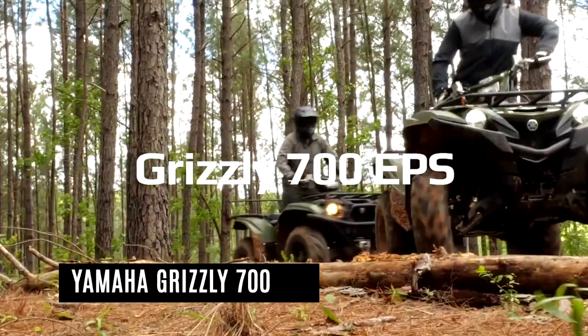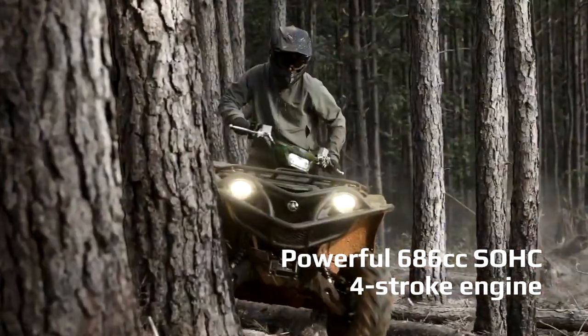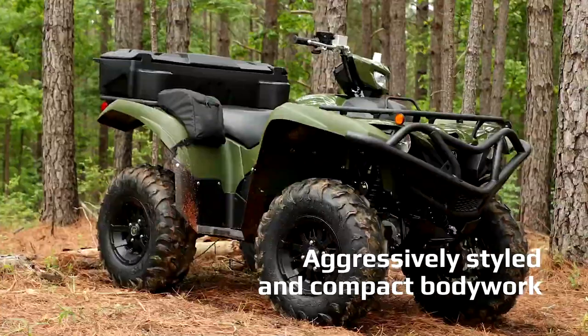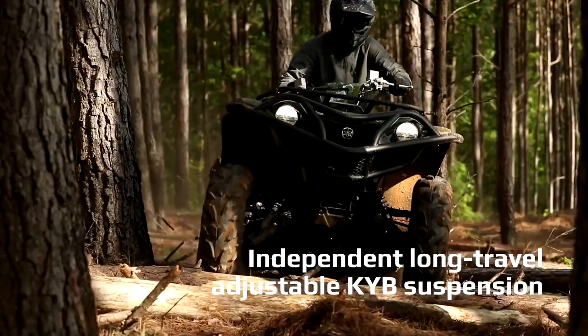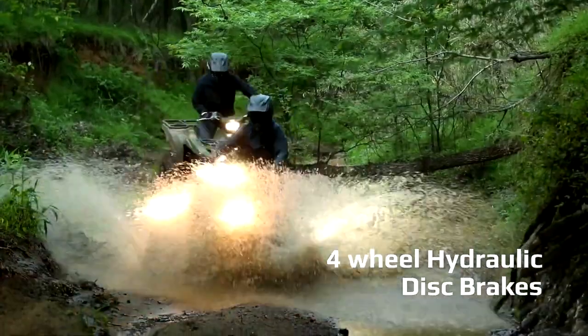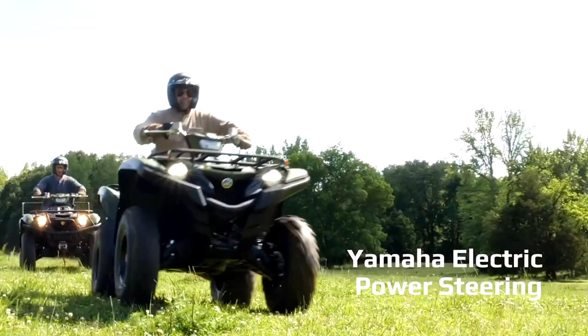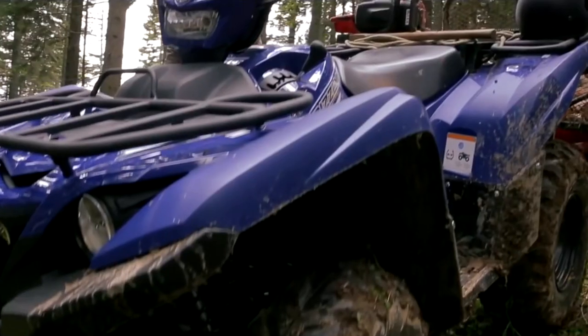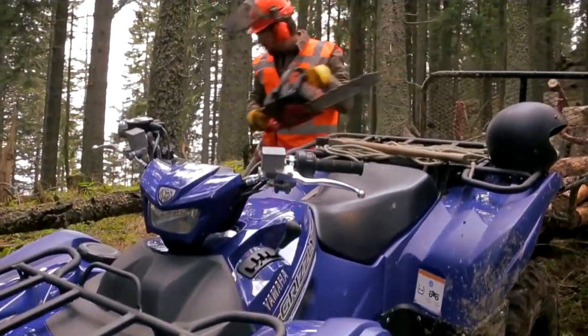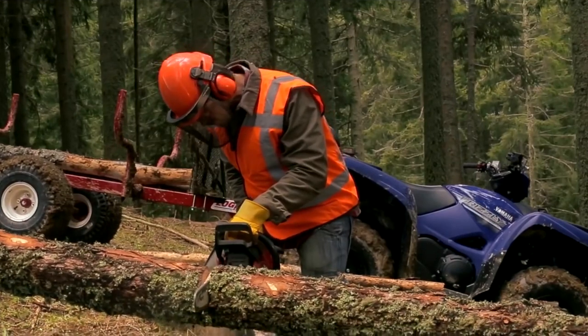Yamaha Motor Company produces the Yamaha Grizzly, a big utility all-terrain vehicle. It's powered by a 595cc four-stroke engine from the XT600. Yamaha's hard work in introducing technical advances such as its V-belt transmission and fuel injection has paid off with the Yamaha Grizzly 700. This significantly larger machine, which succeeded the Grizzly 660, improved aesthetically and corrected some of its predecessor's recognized flaws.